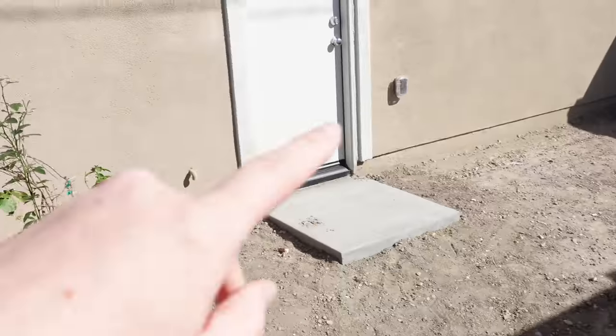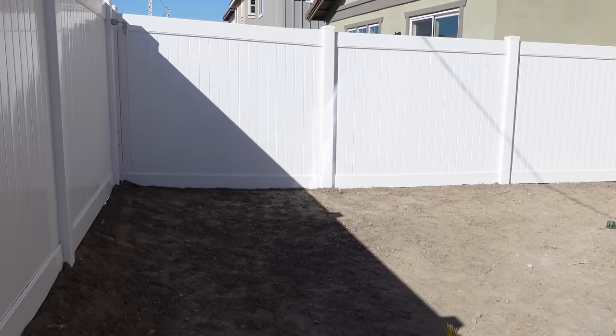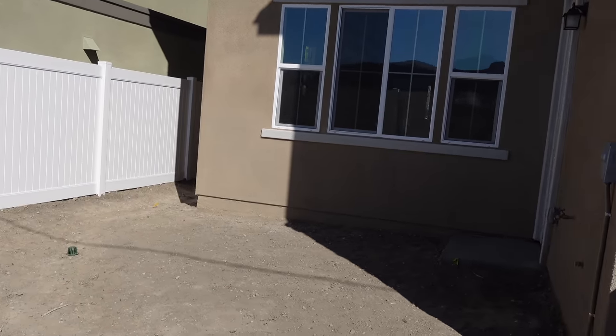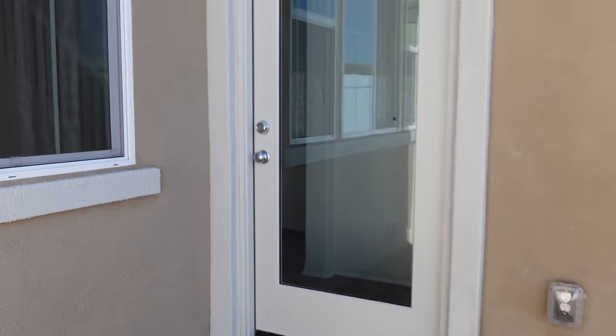So this is the backyard — this goes into the garage and then it goes over here. Sorry that the lighting is kind of weird. And then that's our back windows. Let's go back inside real quick.